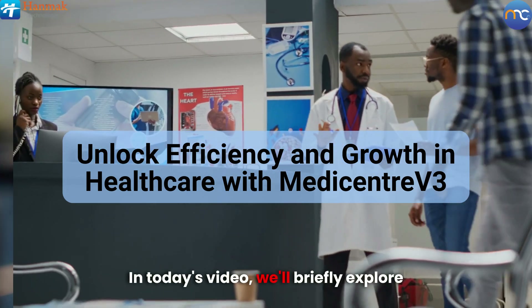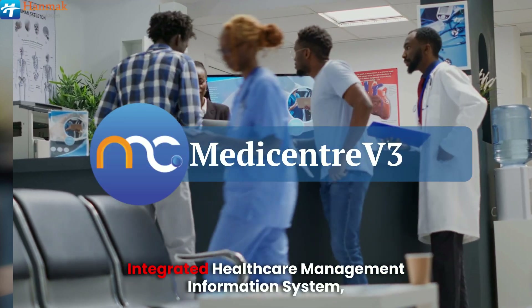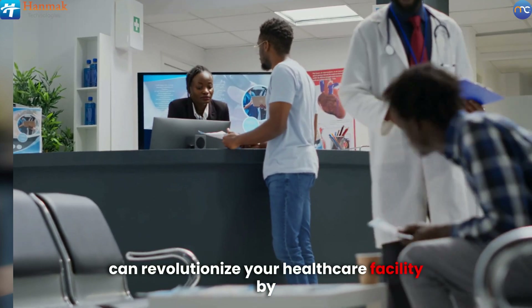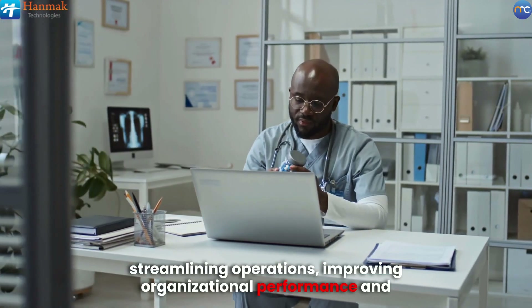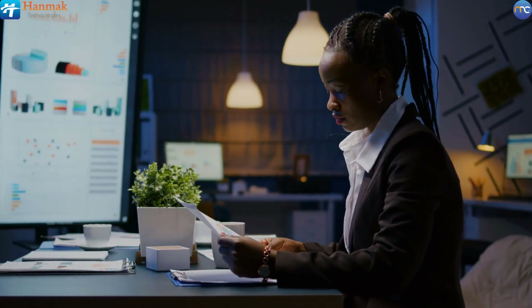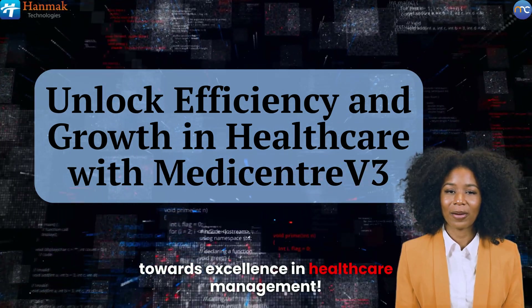In today's video, we'll briefly explore how Handmaq's flagship product, the MediCenter V3 Integrated Healthcare Management Information System, can revolutionize your healthcare facility by streamlining operations, improving organizational performance, and providing invaluable insights. Join us on this journey towards excellence in healthcare management.